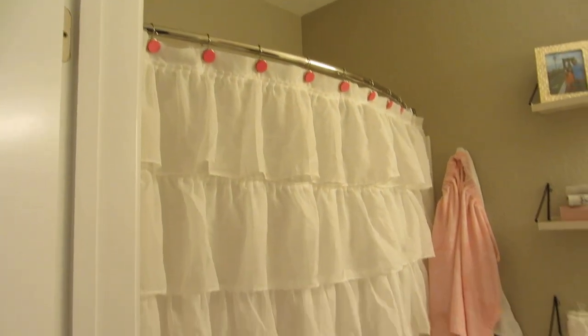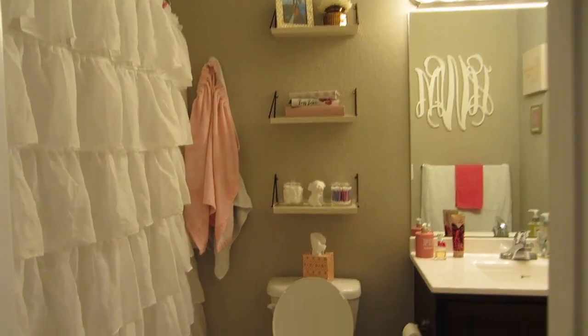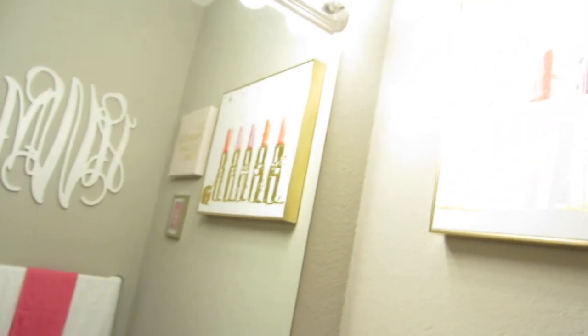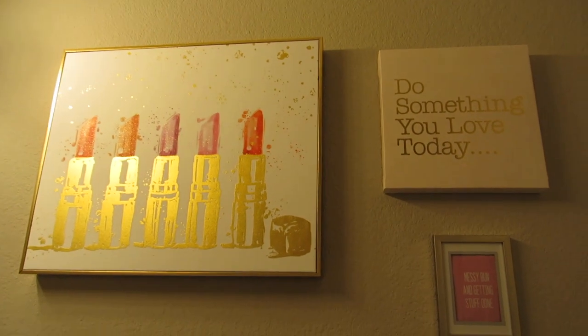My bathroom looks phenomenal. I love the way that it turned out. Whenever you walk in, this is what you see — just my shelves with my things on it. I have this really cute bath rug that I love. I'm obsessed with the sink and the way that it looks. I have my monogram right here — it's just really pretty. And then I have this little wall right here that has some things on it, and my towels.